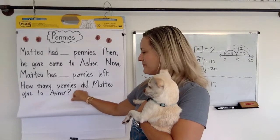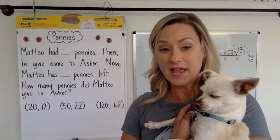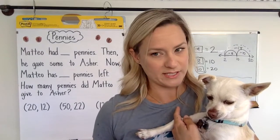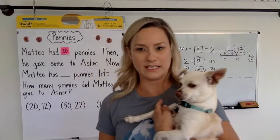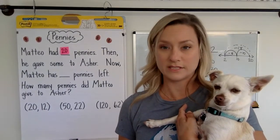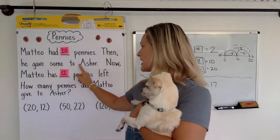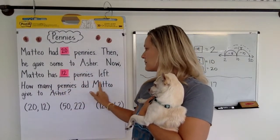Let's check out our just right number sets. Maybe you're going to choose 20 and 12, or maybe 50 and 22, or maybe 120 and 62. Whichever one you choose, make sure it's your just right number set. Let's try putting in some numbers. Mateo had 20 pennies. Then he gave some to Asher. Now Mateo has 12 pennies left. How many pennies did Mateo give to Asher?